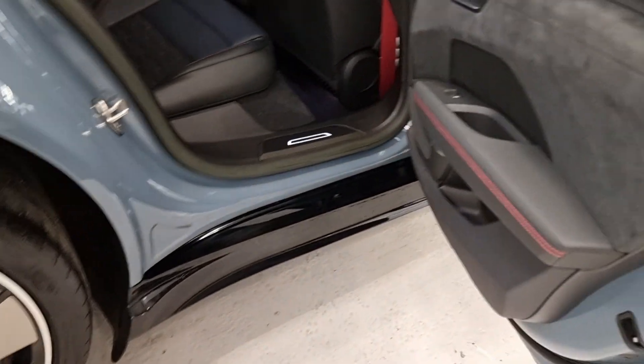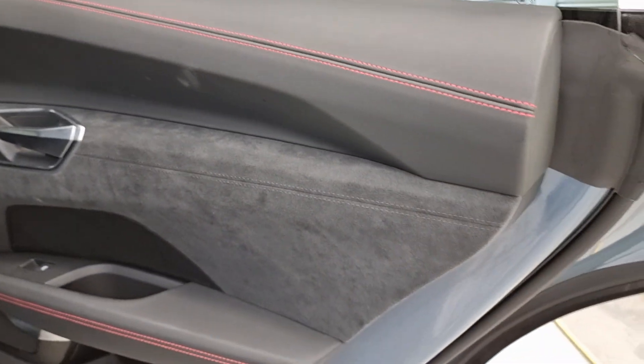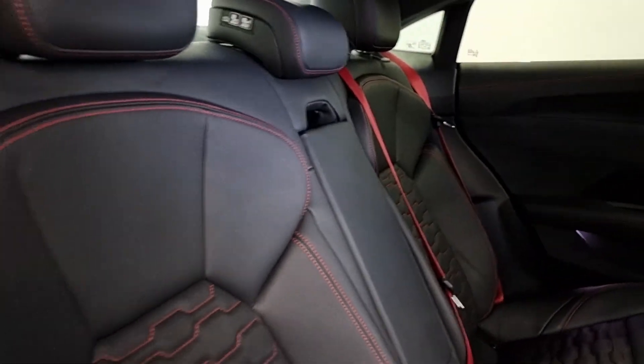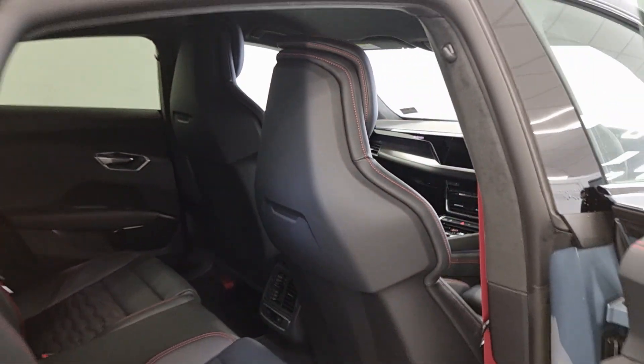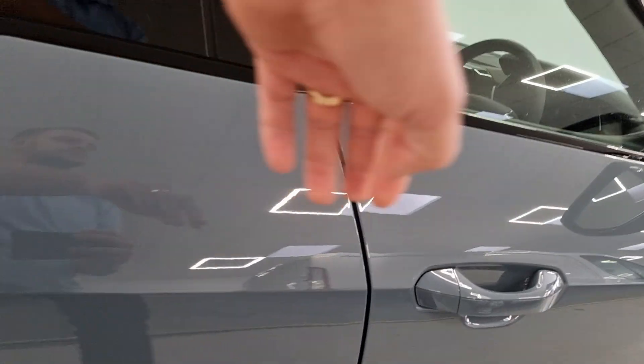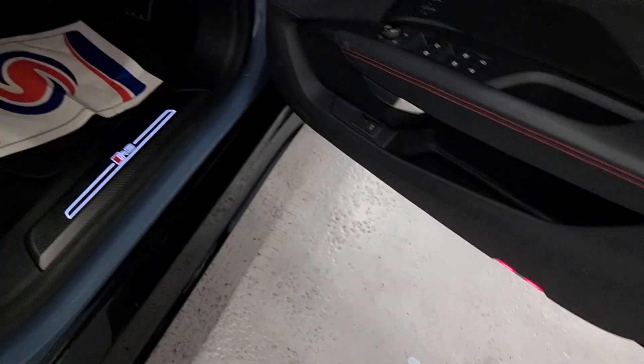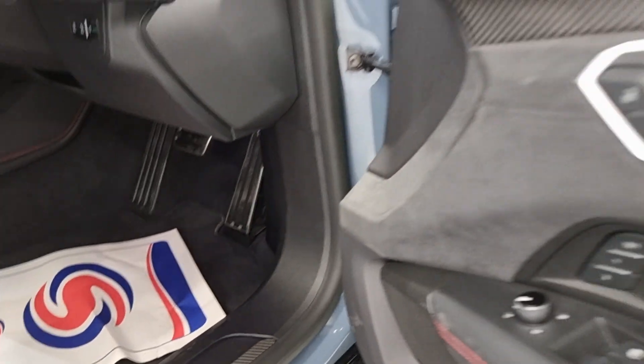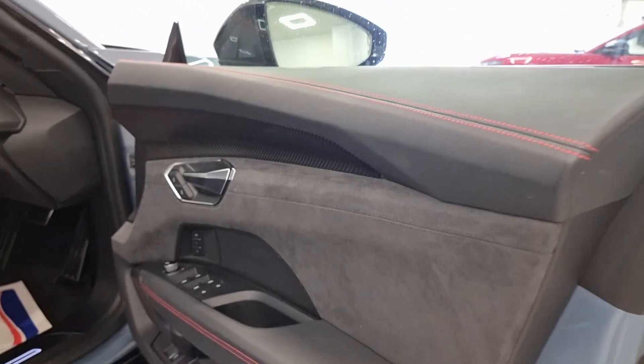Going to show you the rear seats. It's got leather and cloth door cards which just gives it that premium feel throughout — that is definitely one thing this car is producing. Going into the front, this is what you're going to be greeted with. It's got the fully electric seats.